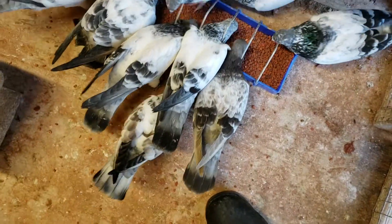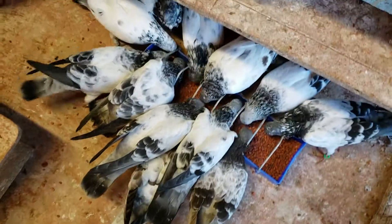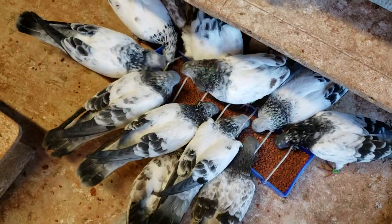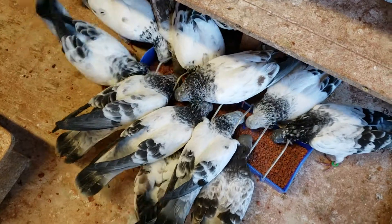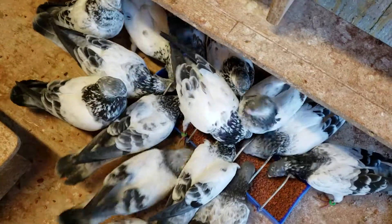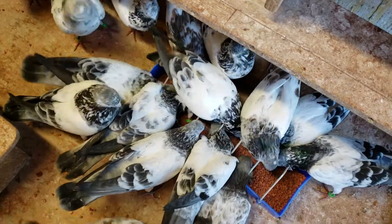They're standing right there next to them and they don't seem to bother them — focused on that grit. I fill this up almost every other day, they eat a lot of it. With the feed, I feed a lot — they eat a lot of grit.